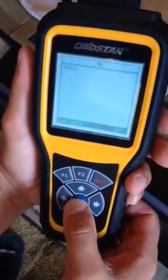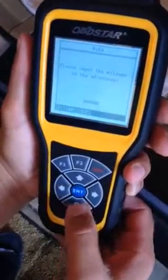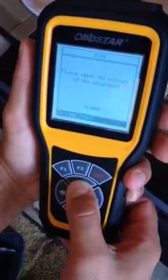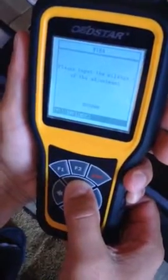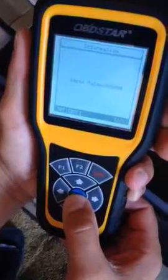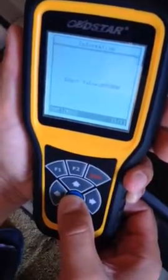There you go — that's the number, that's correct. I hit enter. Then we're inputting the mileage we want. Let's go with 86,000 for example. We're going to enter here and confirm the 86,000 value input.